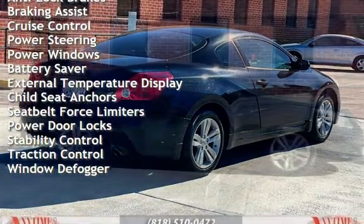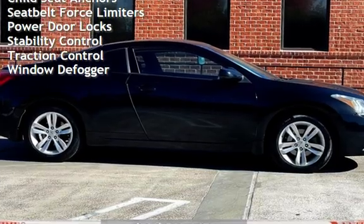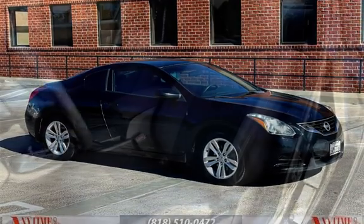Additional features include power steering, power windows, battery saver, external temperature display, child seat anchors, seat belt force limiters, power door locks, stability control, and traction control.